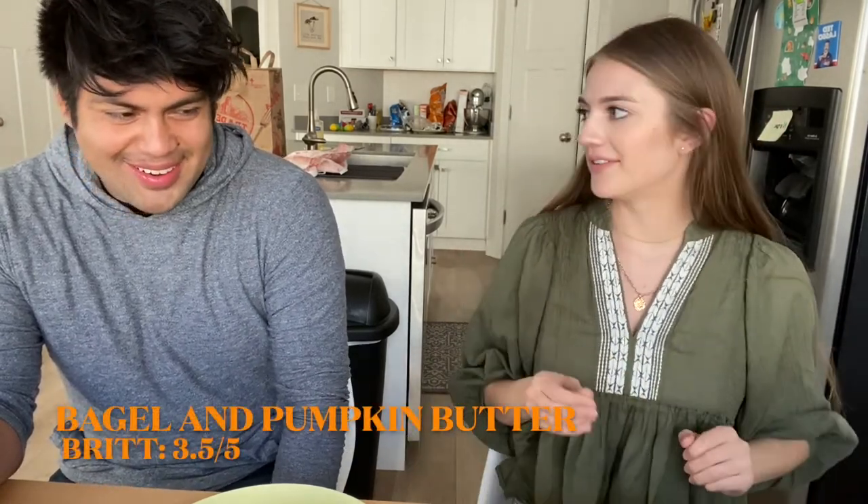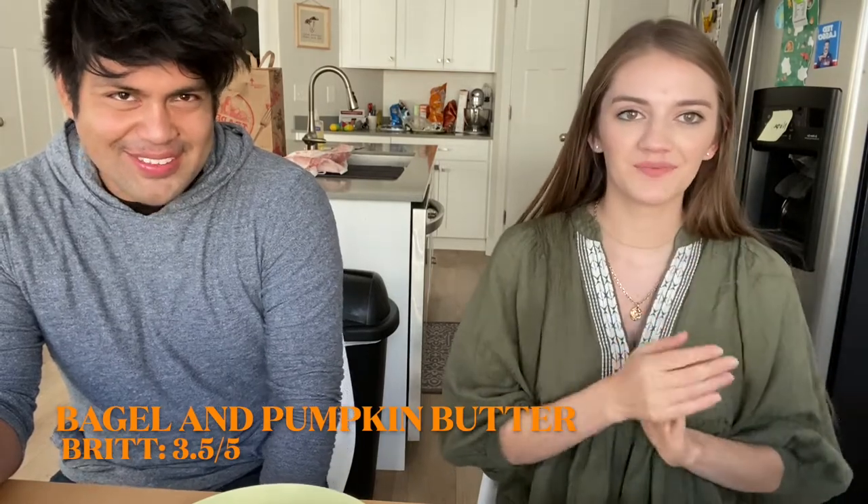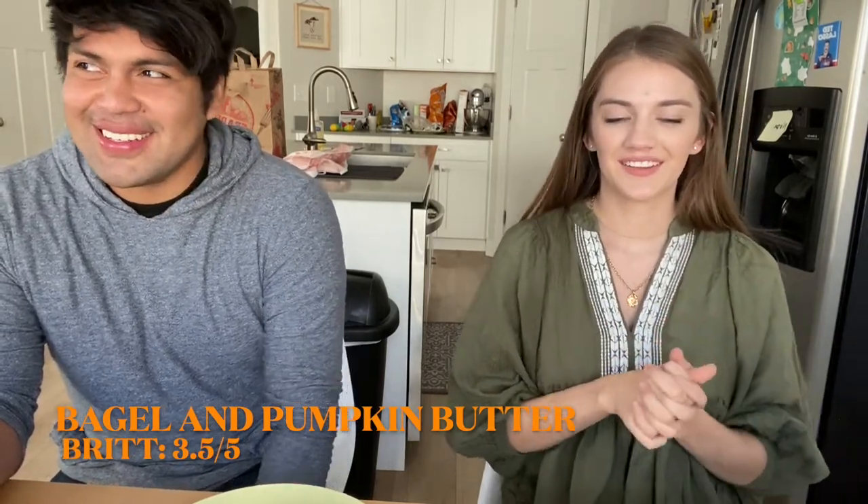The bagel by itself is just okay, but the pumpkin butter I would buy again. We give the combination three and a half to four out of five pumpkins.